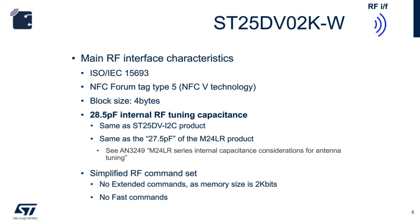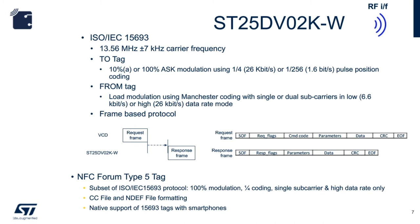Due to relatively small memory size, there is no support for extended RF commands and no fast commands. At the protocol level of ISO 15693, the SD25DV PWM utilizes the 13.56 MHz carrier frequency. Standard ISO 15693 dictates that reader frequency modulation can be set at 10% or 100% ASK — Amplitude Shift Keying. Tag load modulation uses Manchester coding with single or dual subcarrier. NFC Forum Tag Type 5 requires 100% ASK modulation, single carrier, at 26 kbit/s as a base.